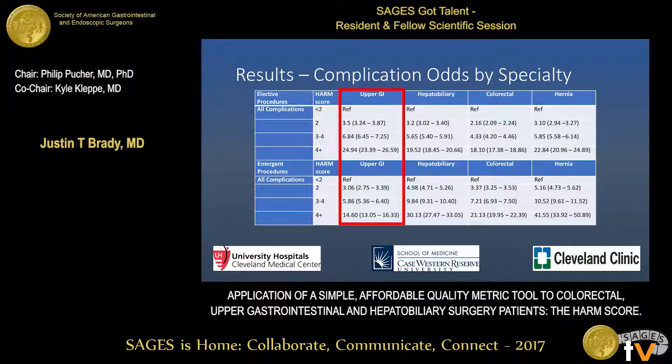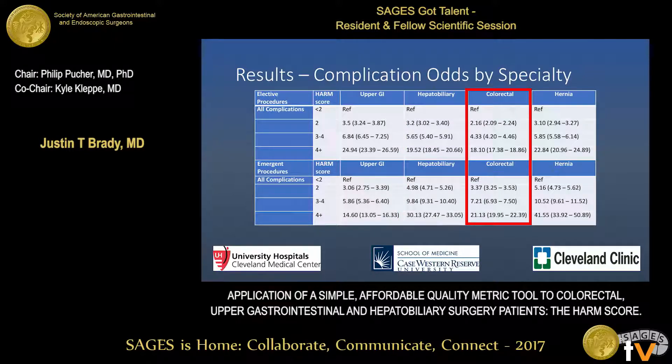For upper GI patients in both elective and emergent cases, increasing HARM score is associated with increasing odds of a postoperative complication. Additionally, in hepatobiliary cases, there are again increased adjusted odds for postoperative complications with increasing HARM score. The same pattern holds for colorectal and hernia procedures as well.